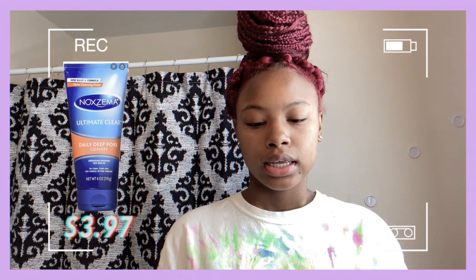A toner for me is basically to remove all the dirt off my face, and that's what it does. The next product is my Noxzema — it's the Ultimate Clear Daily Deep Pore Cleanser, oil free. This is by far my favorite. I got it from another YouTuber's video and switched from using black soap to using this. It worked really well — I didn't have any breakouts in between transitioning. My face doesn't break out super badly, but I do get dark spots here and there.